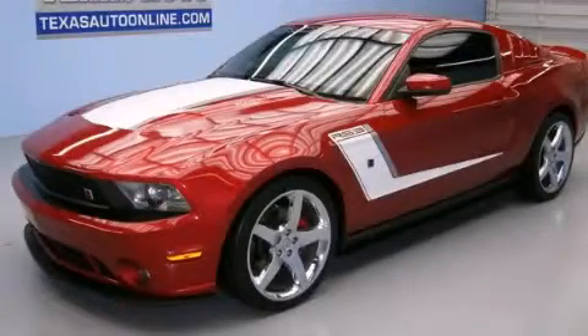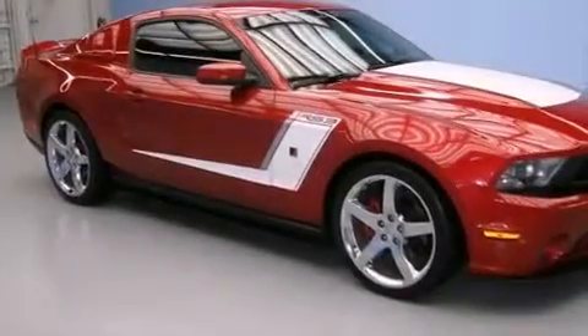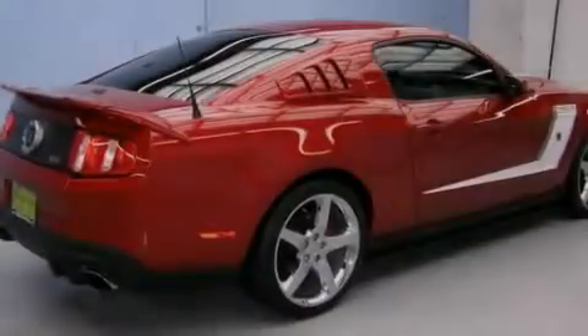This is a 2012 Ford Mustang — for when A to B is not so straightforward. It has a 5.0-liter 8-cylinder engine and a manual transmission.